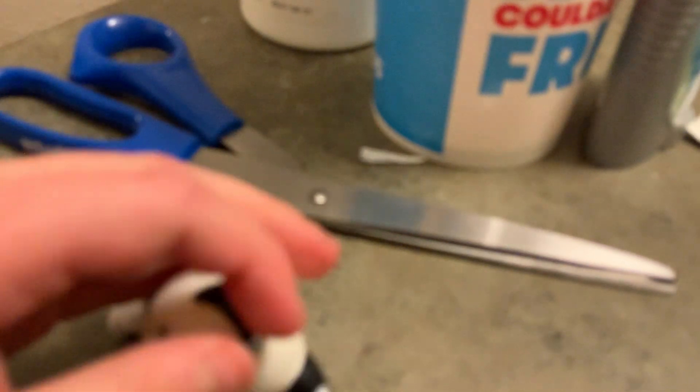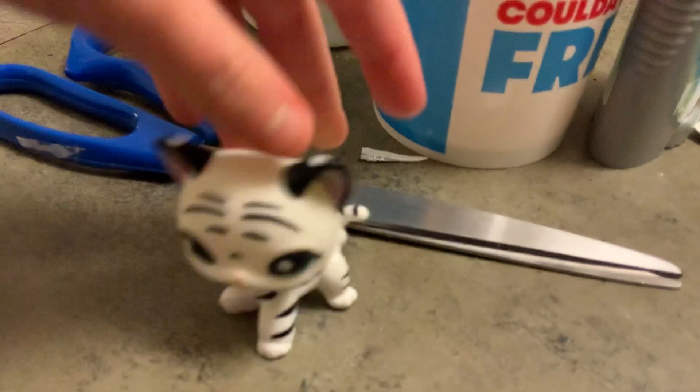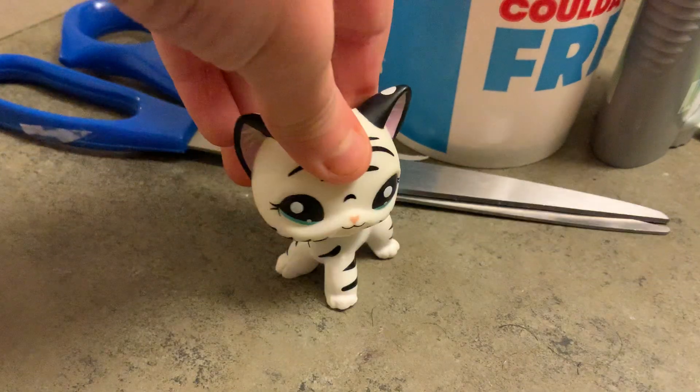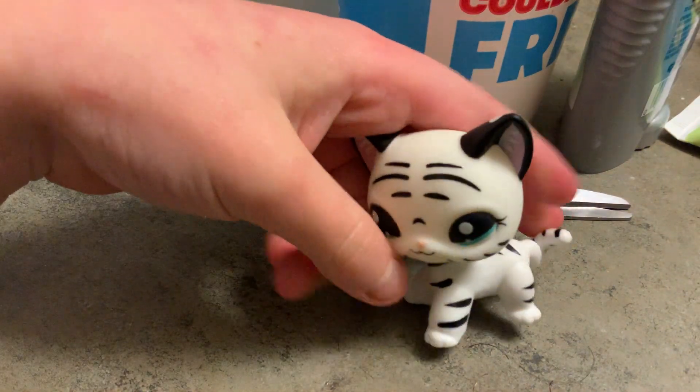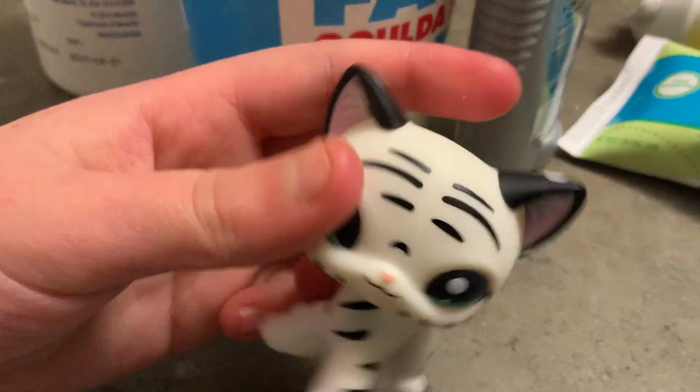Hi guys, food is a package, and I'm going to get her out of the bag. She's so cute! I love her so much! Her name's going to be... I don't know, I don't want to put a name for her.